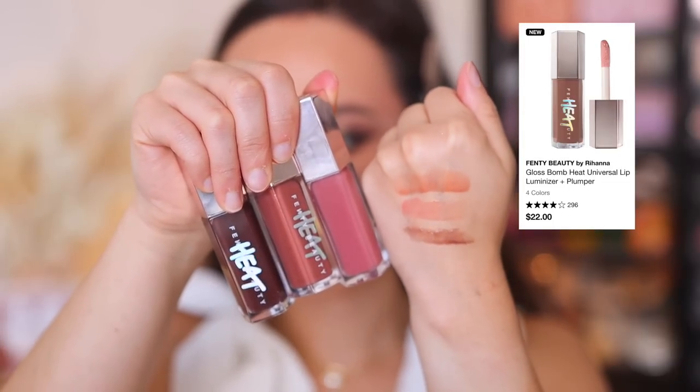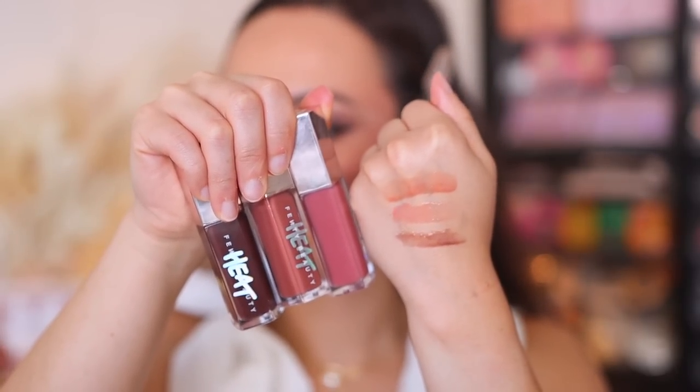The last product is the Fenty Beauty Gloss Bomb Heat. It's more like the cream formula with no glitters, but it has heat — so it's a lip plumper. I love these. They're beautiful and comfortable. I like the way the heat feels — just a little spicy but not overwhelming. It doesn't necessarily plump my lips, but I love the formula to begin with. It's a great formula that just adds a little extra heat. From now on if I need a Fenty Gloss, I'm going to buy the heat version. Not sticky, super glowy, great formula.